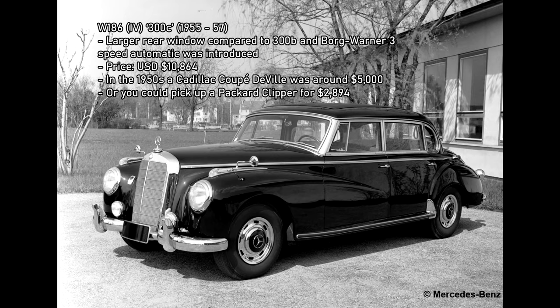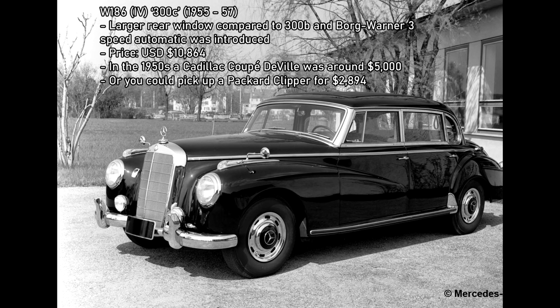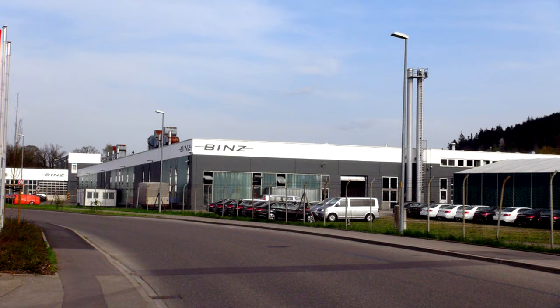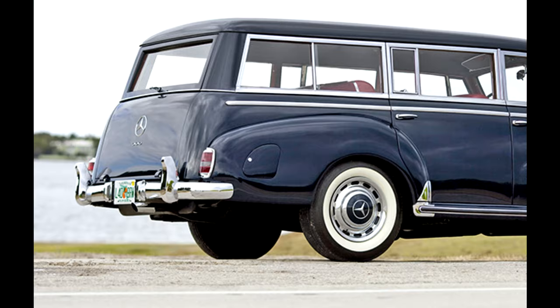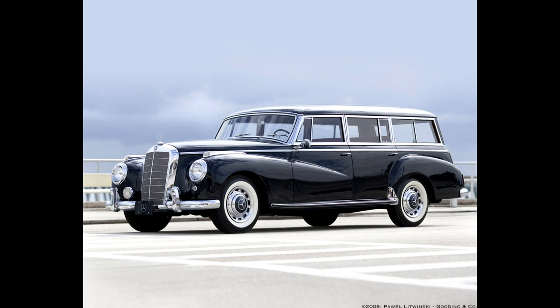A 300C saloon was ordered — C was simply the current iteration of the 300 at the time; during its production life it would go through four variants: the 300, then B, C and D. Mrs. Foulkes' 300C was sent straight from the factory at Stuttgart, not to Lug, but to the Binz coachbuilders' works at the nearby town of Lorch. When they received the 300, Binz likely removed the entire roof and body from the front doors back, before fabricating a new one-piece roof, rear section and tailgate. The rear doors had to be substantially modified to fit the new body.